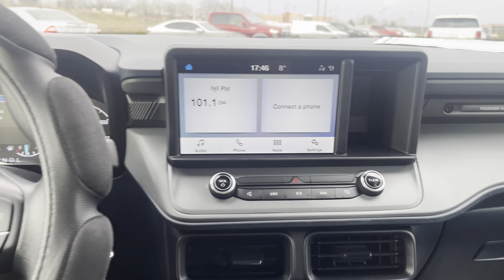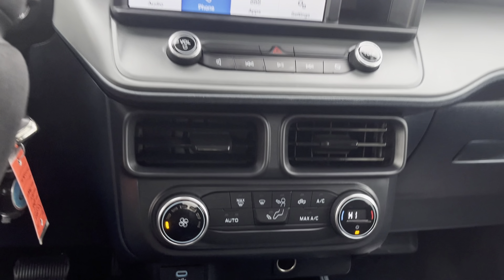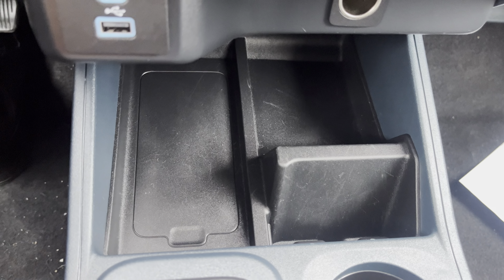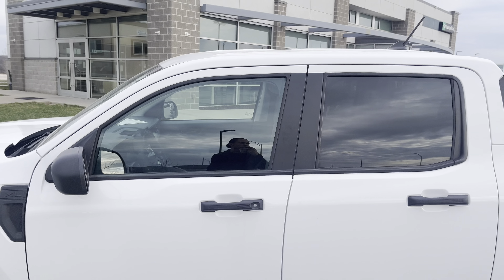How many miles on this bad boy? Let me show you — it's very, very low miles. Take a look at this Bluetooth touchscreen radio. Take a good look at your climate control. Standard charging port, and you got a little holder for your phone. Different drive modes as well. And there goes your 2022 Maverick.